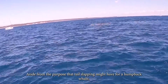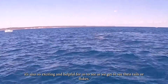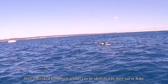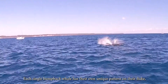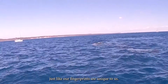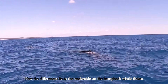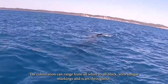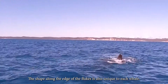Aside from the purpose that tail slapping might have for a humpback whale, it's also so exciting and helpful for us to see, as we get to see their tails or flukes. Individual humpback whales can be identified by their tail fluke — each single humpback whale has their own unique markings on that fluke, just like our fingerprints are unique to us. The differences lie in the underside of the humpback whale flukes; the colouration can range from all white to all black, with unique markings and scars throughout. The shape along the edge of the flukes is also unique to each whale.